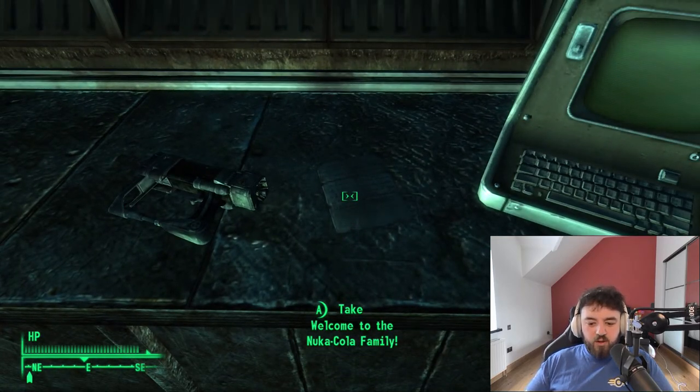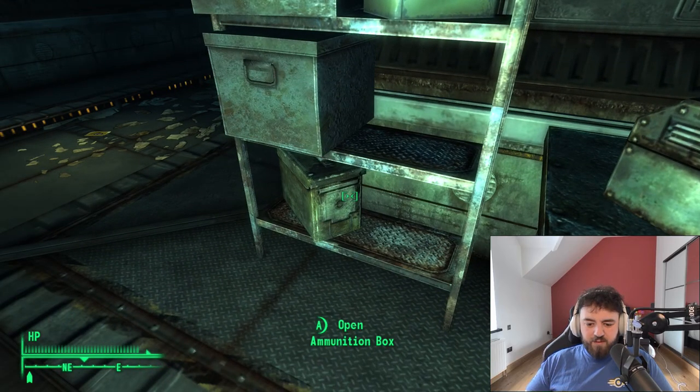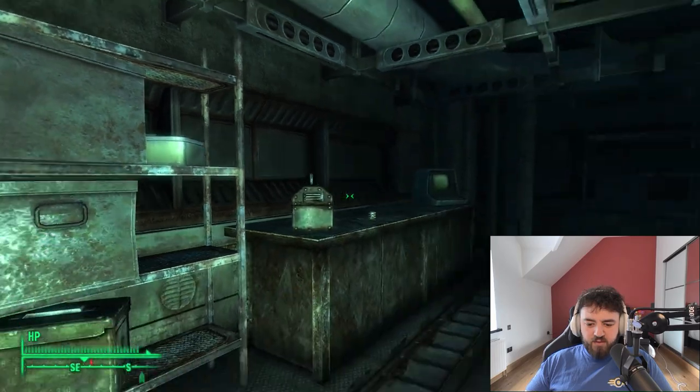There's also a factory Protectron you can activate from this very easy automated maintenance terminal. Beside it, very hard to see, is a Welcome to the Nuka Family note. There's an ammunition box, a metal box, and some first aid as well.